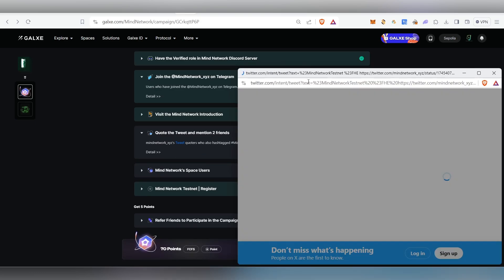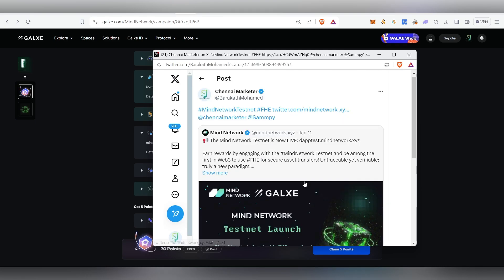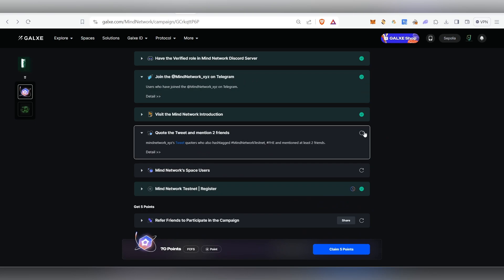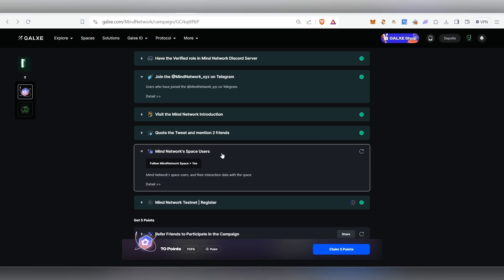Next, you need to quote the tweet and mention two friends. Tag two friends and post it. Once posted, come back here and click the reload button — that task will be marked as done.